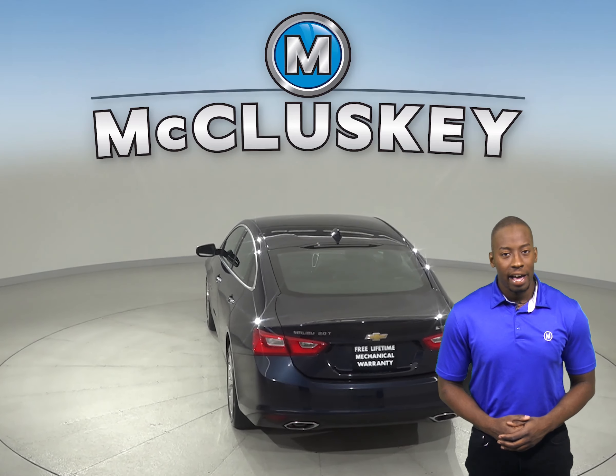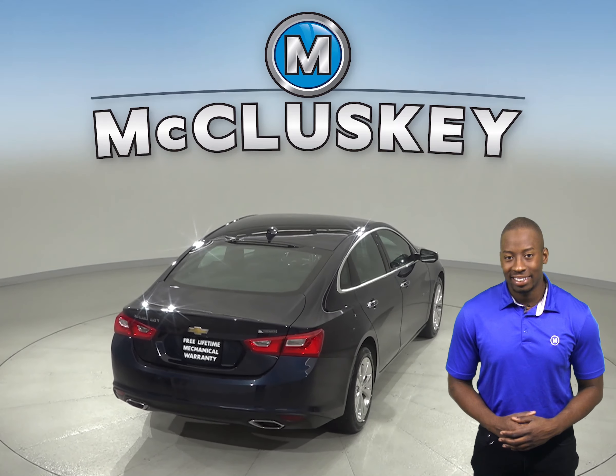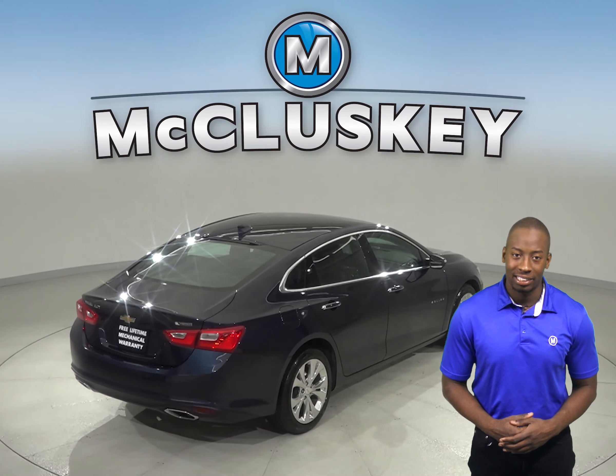There is AM/FM radio for entertainment, and for safety there are 4-wheel disc brakes, ABS brakes, and dual front and side impact airbags.